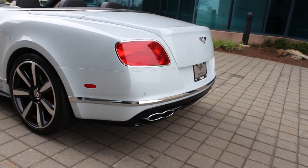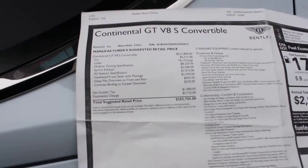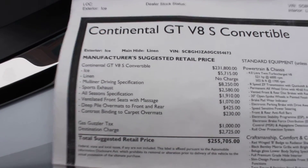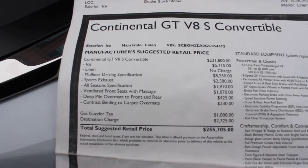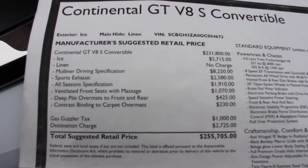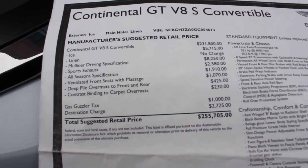Now we're going to take a look at the window sticker. You can see there are some of the options on her. I'd love to show you this car in person — please give me a call at 703-587-4482, or visit us online at www.exclusiveautomotivegroup.com. Thank you.